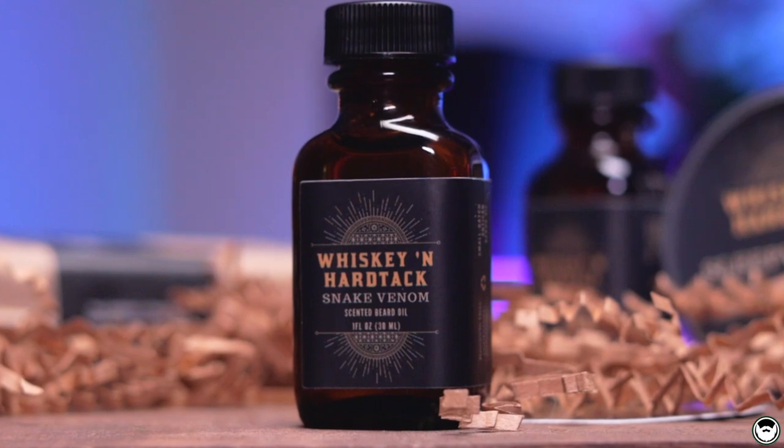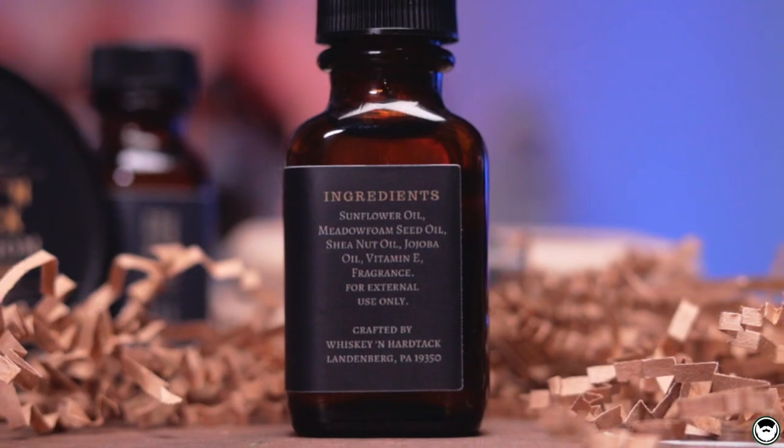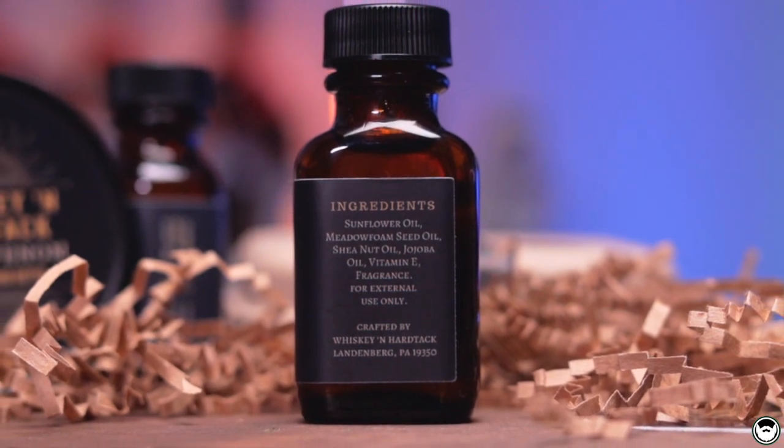A beard oil from Whiskey and Hardtack will run you $19.95. I do have a promo code — ATV15 will save you 15% off your order. As for the fill, amazing — it left my beard feeling light, healthy, and soft, everything you want from a beard oil. The carrier oil blend consists of sunflower oil, metafoam seed oil, shea nut oil, jojoba oil, vitamin E, and fragrance oils.